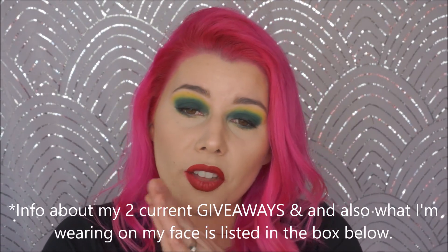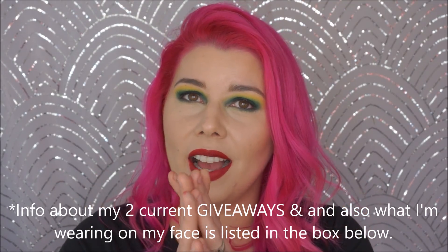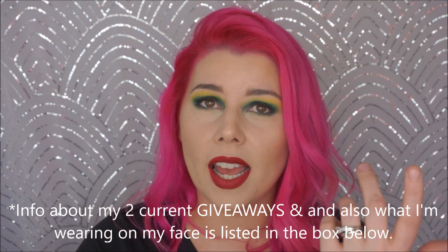Hey guys, it's DrumpyDrydex. Welcome back to my channel. Today we are talking about all the fun makeup products that I got for Black Friday, Cyber Monday. I know this is going up kind of late, but shit takes long to ship.